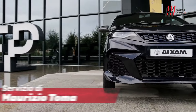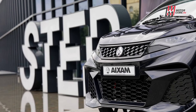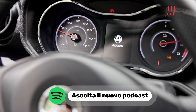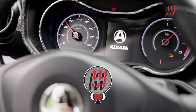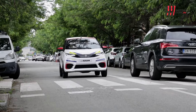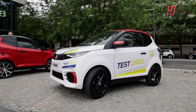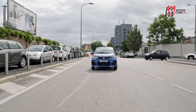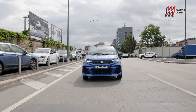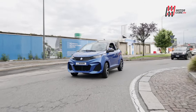Imbattersi in numerose minuscole minicar è del tutto consueto per chi frequenta quotidianamente il traffico dei grandi centri metropolitani. Queste vetturette, che hanno le sembianze di automobili vere e proprie, in realtà sono omologate come quadricicli e come tali sono guidabili anche con la patente A e persino dai quattordicenni. Una soluzione molto pratica e da molti genitori ritenuta più rasserenante del classico ciclomotore.